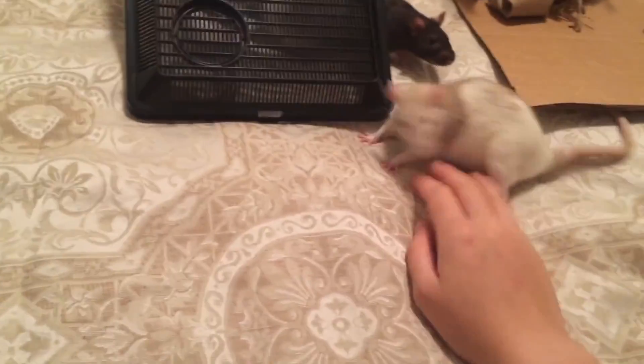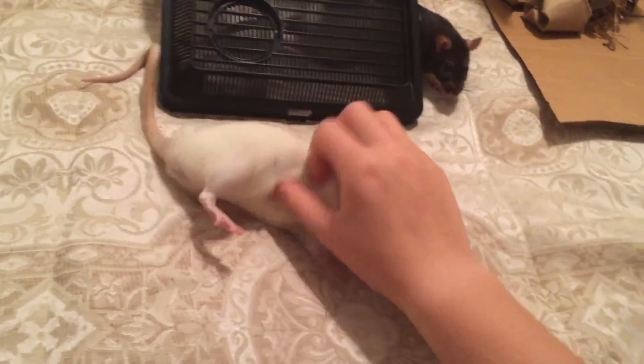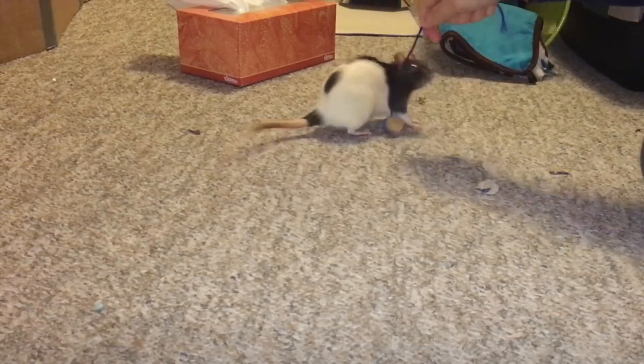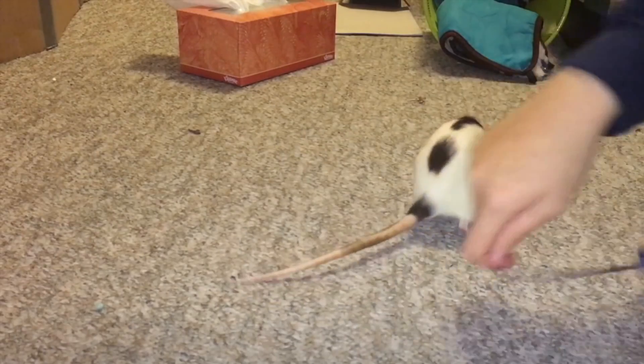One of the easiest and best ways to engage most rats is to use a string or a straw and just wiggle it around on the floor like you would in front of a kitten. Most rats will pounce on this and enjoy chasing it, grabbing it in their mouths, and tugging it. You have to remember that rats are predators in some way — they're opportunistic scavengers and they very much enjoy chasing down bugs. I've seen this with my own girls, and it won't hurt them.